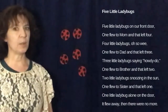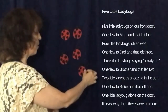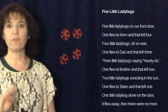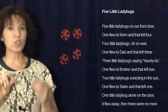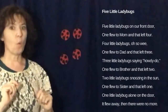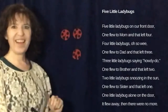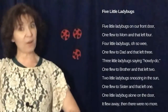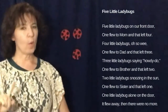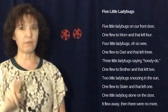So it goes like this. Five little ladybugs on our front door. One flew to mom and that left four. Four little ladybugs on our front door. Four little ladybugs oh so wee. One flew to dad and that left three. Three little ladybugs say howdy do. One flew to brother and that left two.